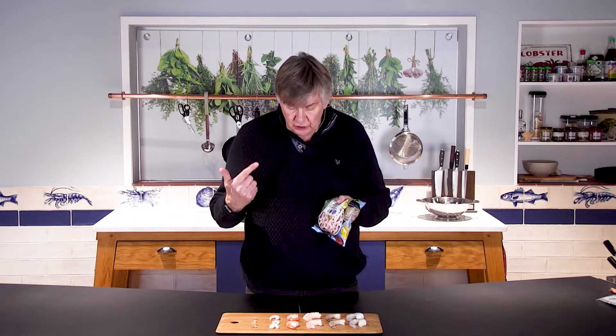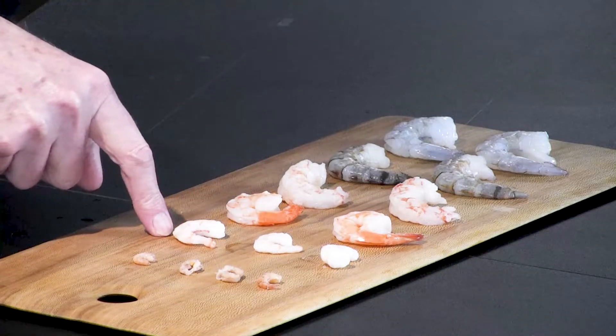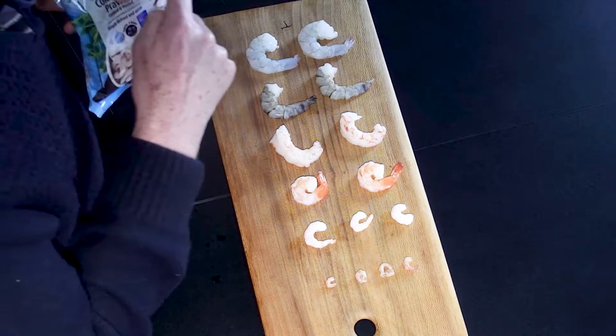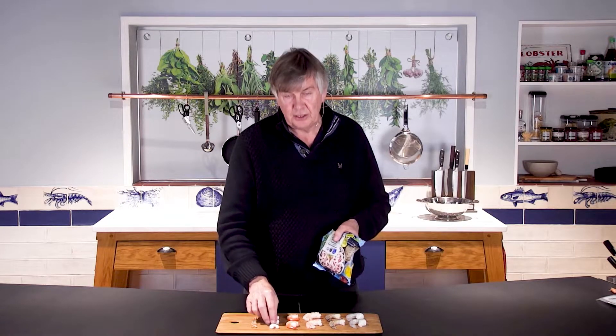Welcome to our best North Atlantic peeled prawns page. These are all the peeled prawns we do, and this is the one you're looking at now. It's Royal Greenland brand, the one we almost always use. We've been using them for 25 years. Fantastic quality, nice big prawn. The taste never lets you down.